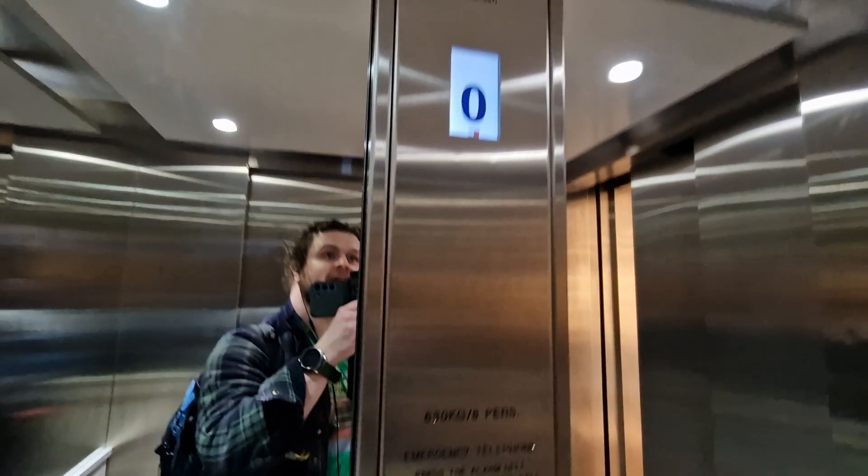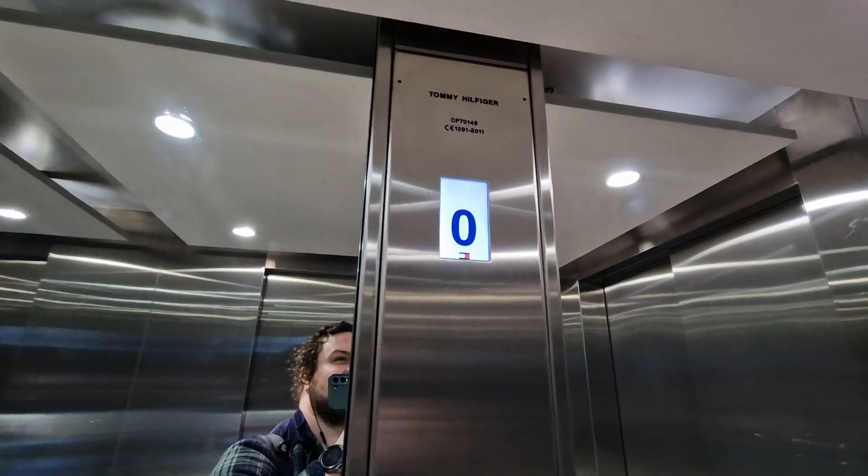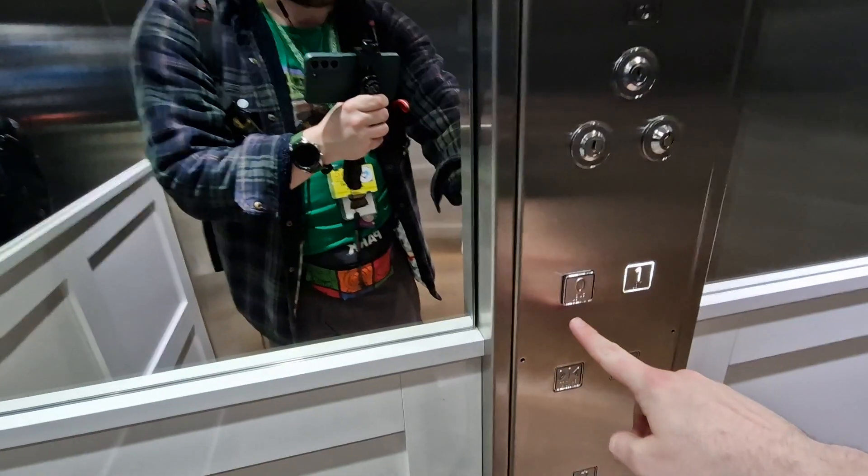This is the lift at Tommy Hilfiger in Regent Street. It's a Tommy Hilfiger lift. Capacity: 680 kilos, 8 persons. Built in 2011. Although the buttons look like they're 90s Oakland buttons.